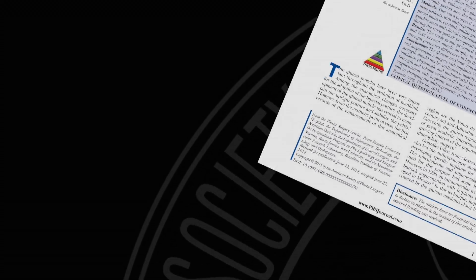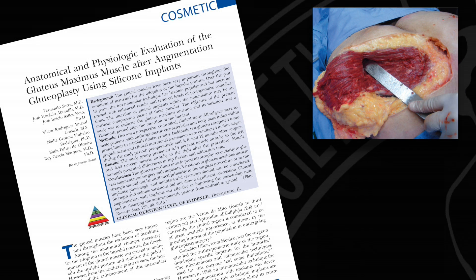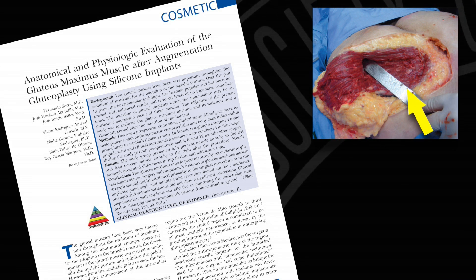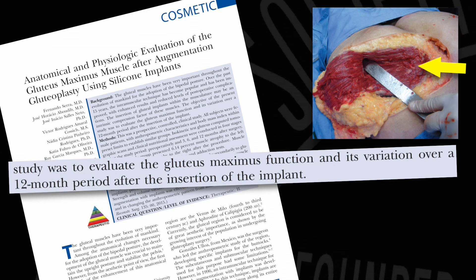Researchers in this month's issue of PRS wanted to know how one gluteoplasty technique — a silicone implant placed directly and embedded into the gluteus maximus muscle — affects the functionality of the buttock muscles themselves.